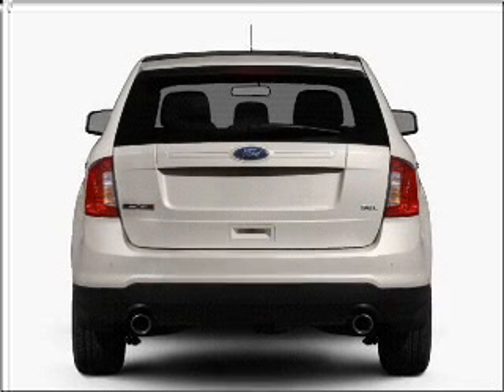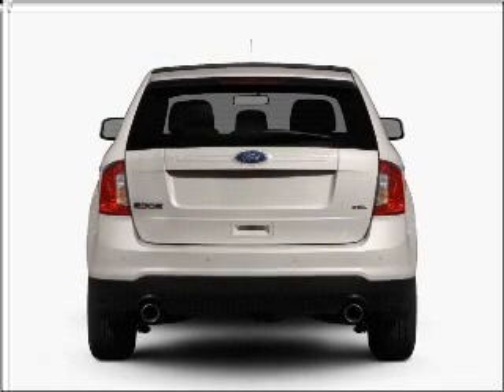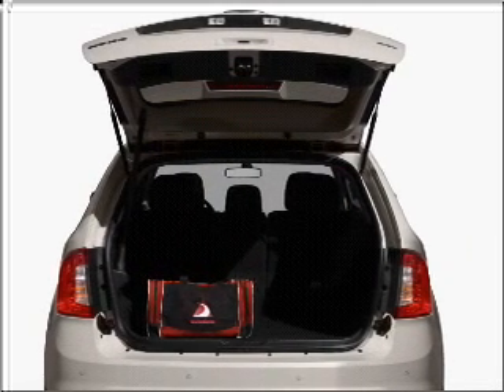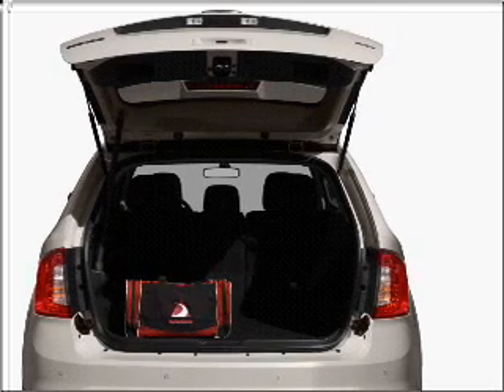Savor your listening experience with the premium sound system. Anti-lock brakes help you bring your vehicle to a safe stop. Power and reliability are a great combination — this vehicle has both.